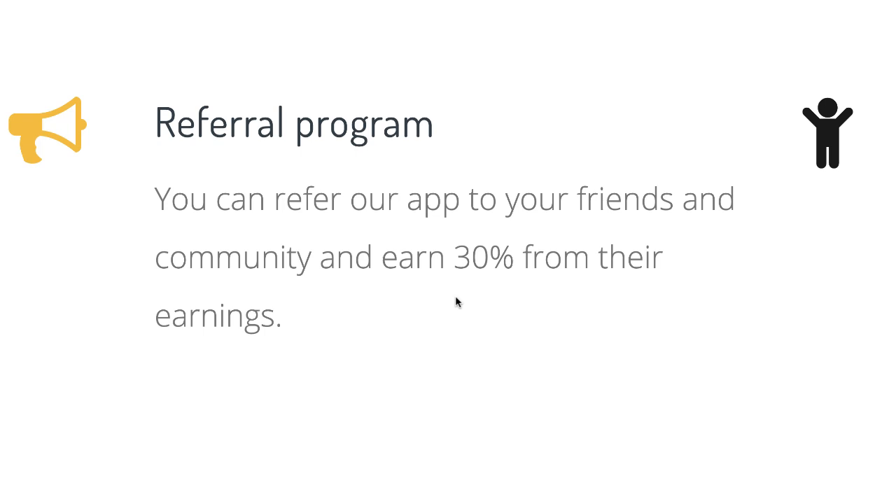Bonus time — referral program. I love apps that have referral programs because now you're having other people create a passive income for you. You're leveraging the efforts of others — that's how you scale up your income and your business. You can refer your friends and community and earn 30% from their earnings. So whatever they earn, you're going to earn 30%. If they earn $10, you earn $3. If they earn $100, you earn $30. Imagine if you have five, six, or ten people doing this for you — you can create an entire team just with this referral program and get passive income coming in all day long.